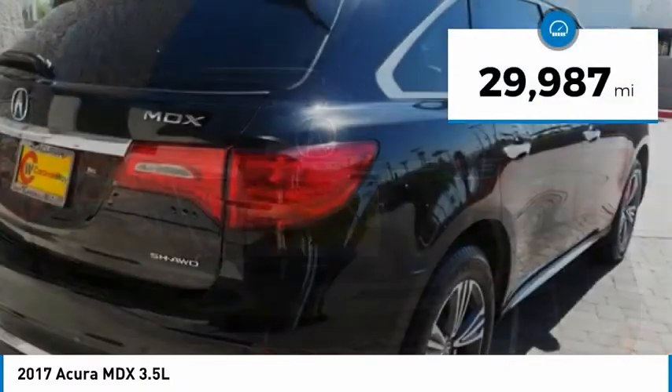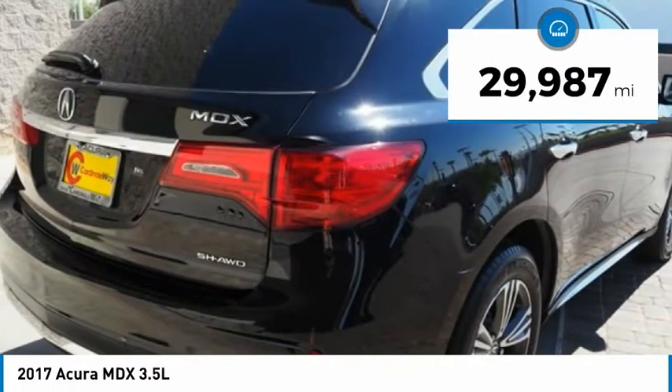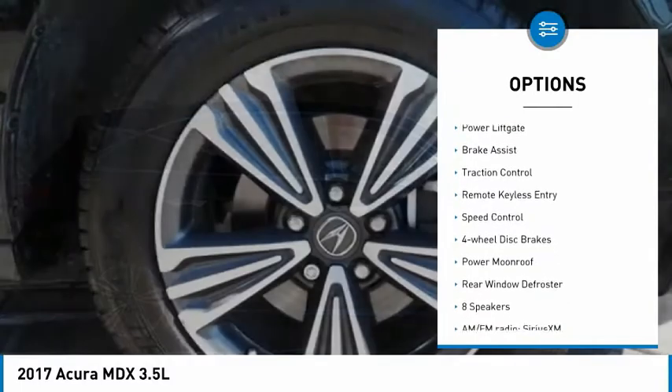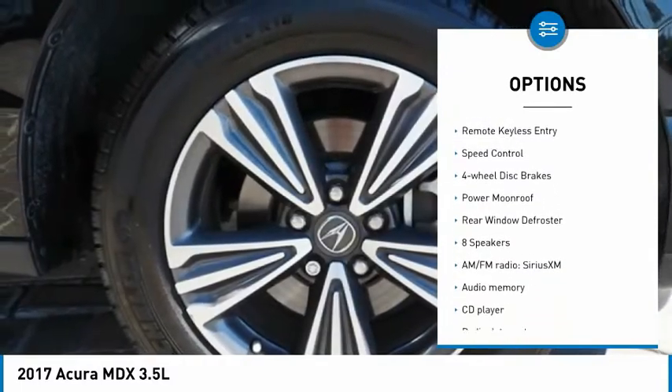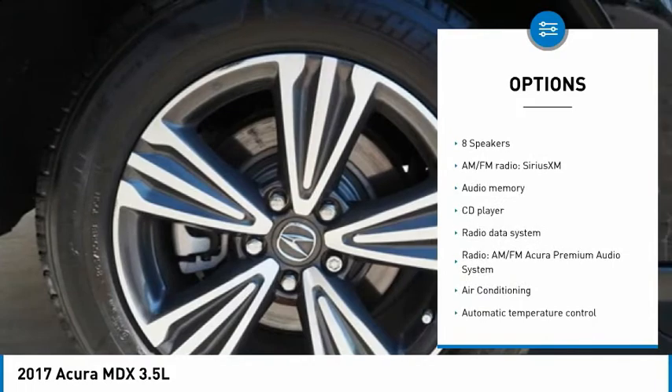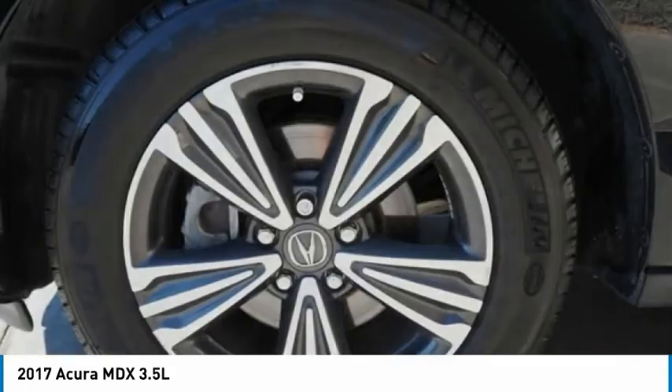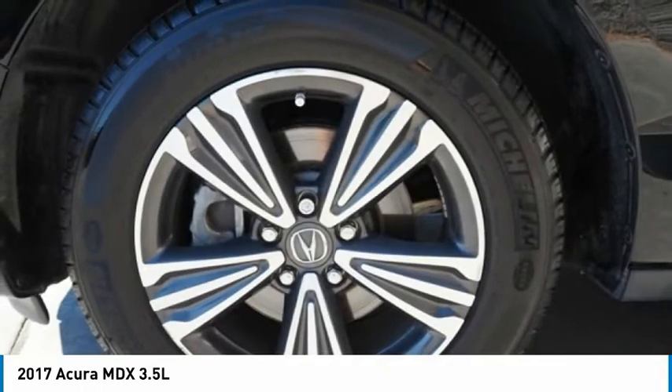This vehicle has less than 30,000 miles. Here are some of this vehicle's great options: electronic stability control, alloy wheels, power lift gate, brake assist, traction control, remote keyless entry, speed control, four-wheel disc brakes, power moonroof, rear window defroster.